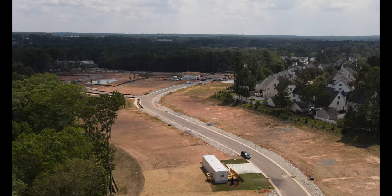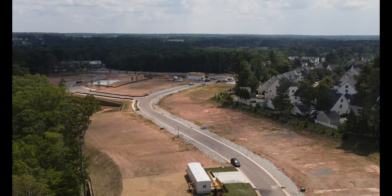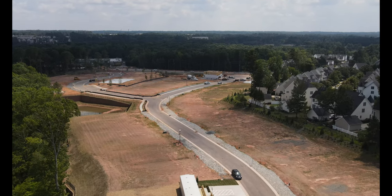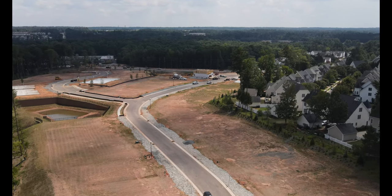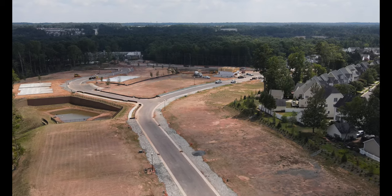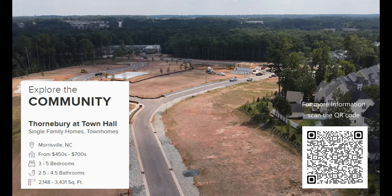We'll see you next time. This is a new community by Breezers, and it's called Thornberry at Town Hall. The home sites will be single-family homes and townhomes with prices starting from $450,000 to $700,000. The square footage of the homes is anywhere from 2,100 to 3,500 square feet. For more information, use the QR code to the right, which will take you to their website.